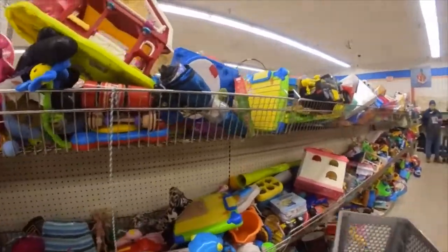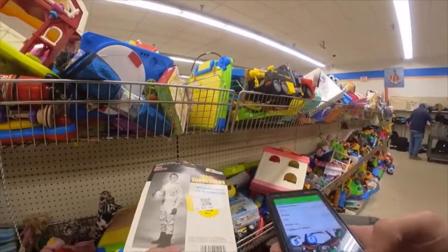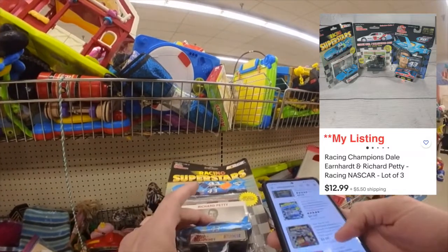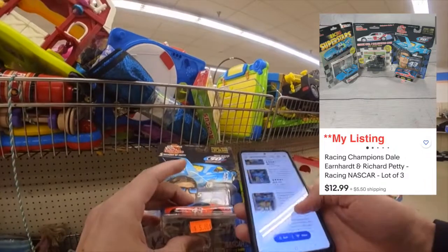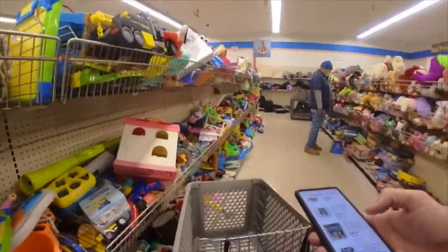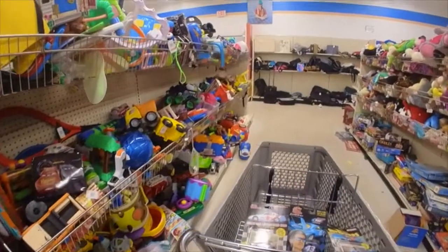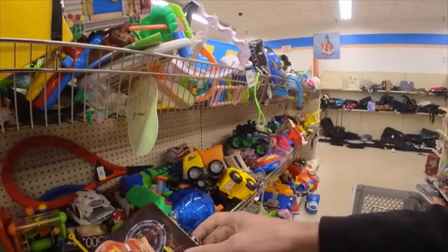I found these three NASCAR toys — they were asking a dollar for each. Although these typically sit a little longer on my shelf, they are small, easy to list, and easy to ship. So I ended up getting them and I have them listed in a lot for thirteen dollars.